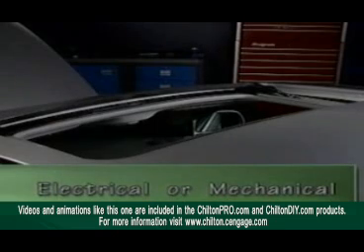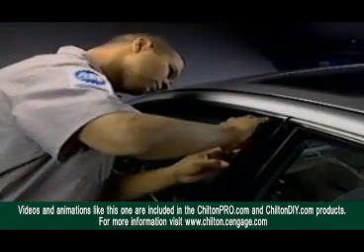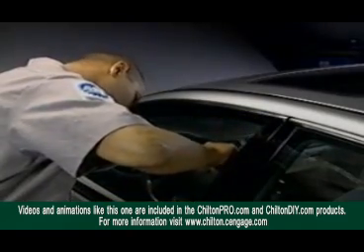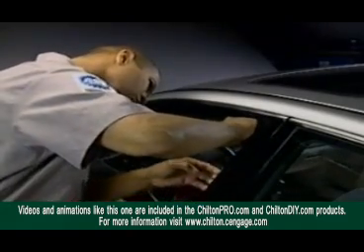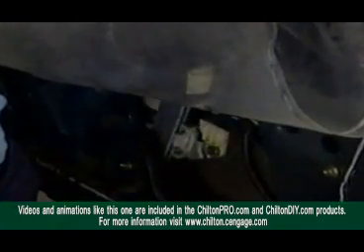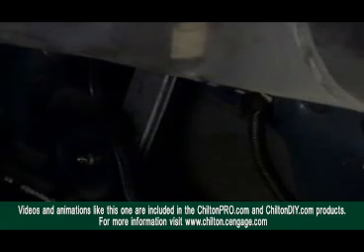When you have a complaint with a window or sunroof that works slowly, you'll have to determine if the problem is electrical or mechanical. Mechanical problems can include window or sunroof channels that are dirty or contaminated and restrict the free movement of the glass, or they can be loose or worn gear drive mechanisms that don't efficiently transmit the power of the motor to the moving assemblies.